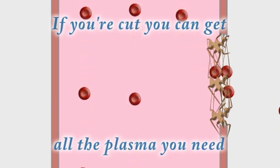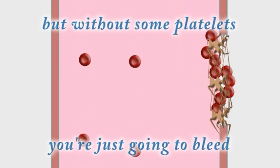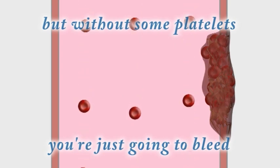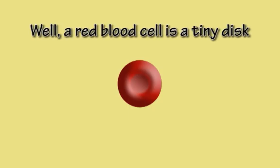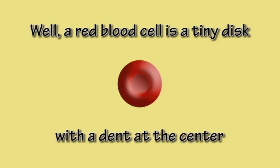If you're cut you can get all the plasma you need, but without some platelets you're just going to bleed. Well, a red blood cell is a tiny disc with a dent at the centre and hemoglobin near the surface, so oxygen can easily leave or enter.